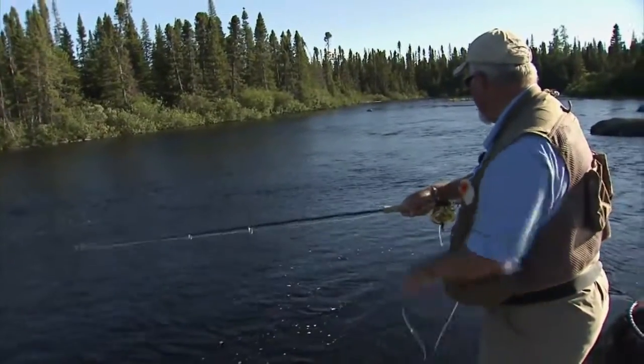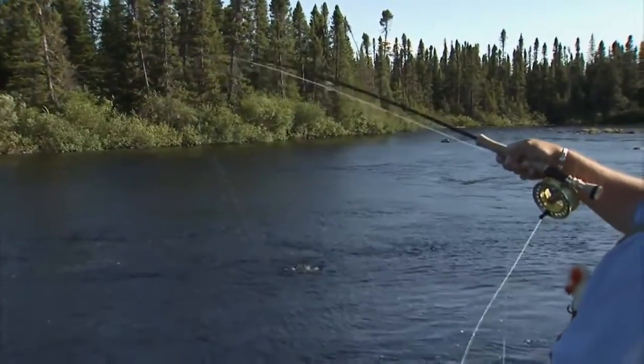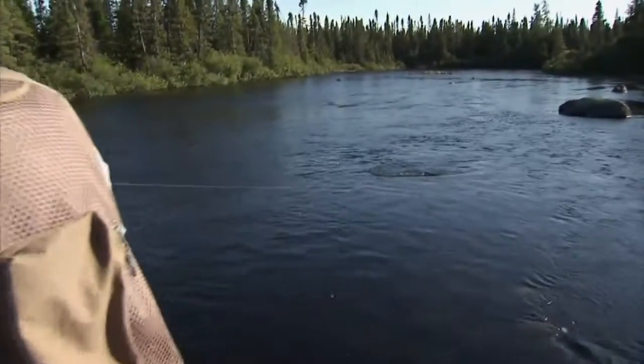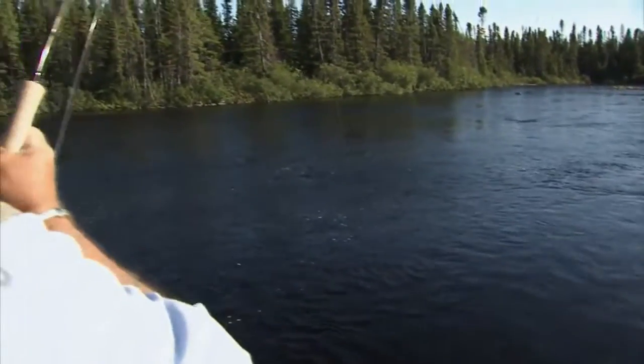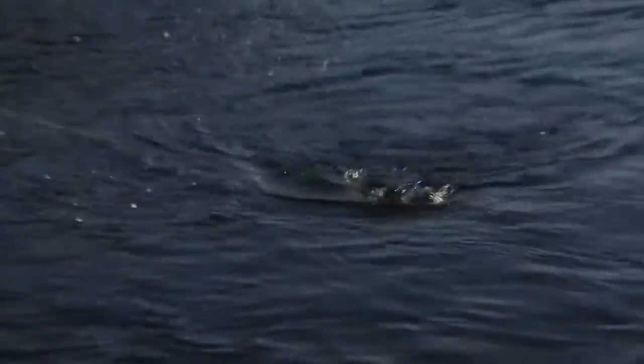Fish on! Yes sir. Can't see what it is yet — I think it's a brook trout. Feels like a really good one. I'll get control with my line on my reel. It's a brookie — I can see the color there. This spot is called the honey hole, for obvious reasons. Now I said to Kelly I like river fishing, and he said I got the place for you. And boy does he ever.